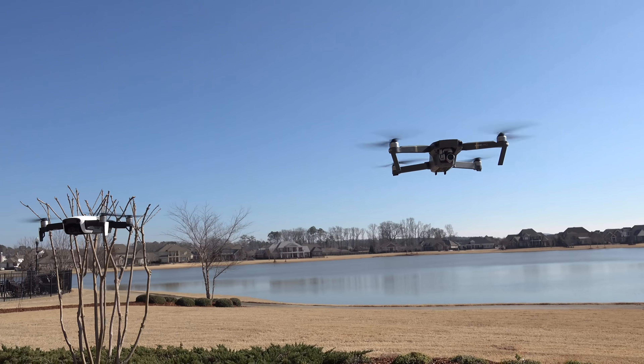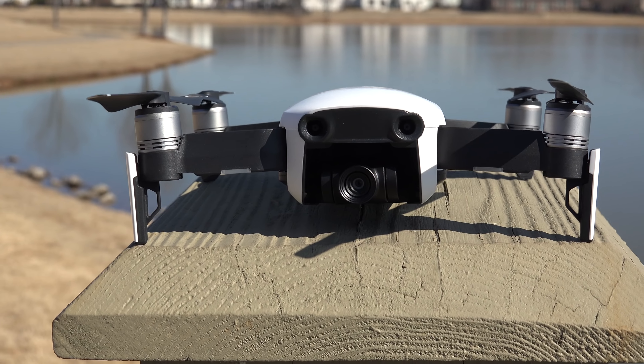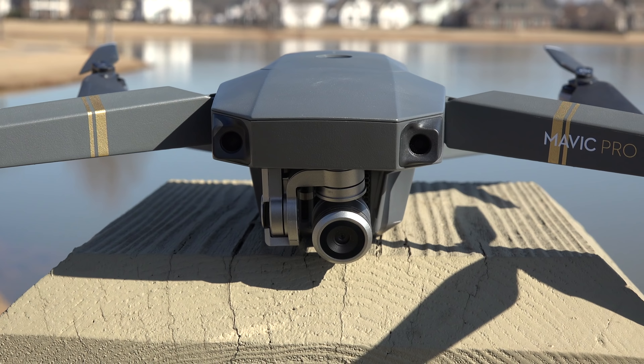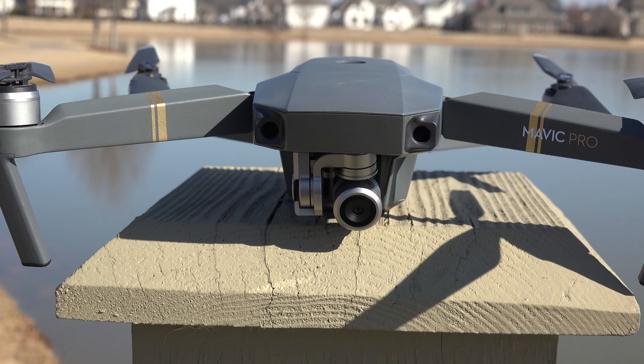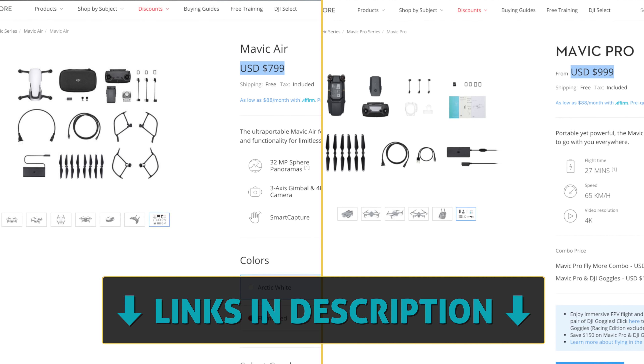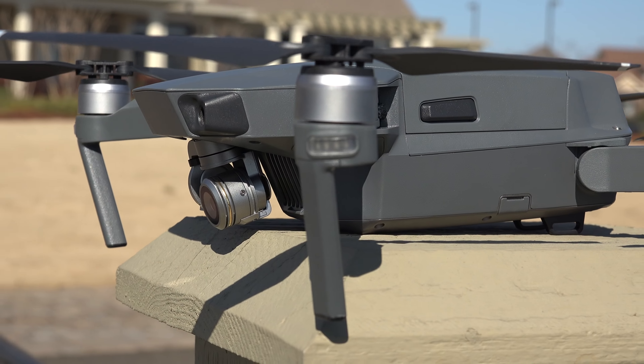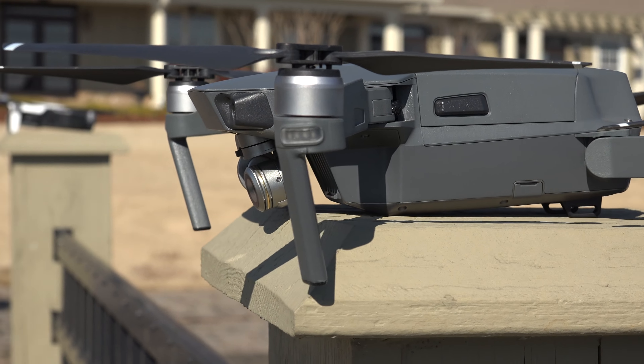Which Mavic is best? Let's first start with the price tag. The new Mavic Air is $800 and the Mavic Pro is $1,000, or $200 more. Both come with remote control and one battery, so just keep this pricing in mind as we proceed through all these tests. The Mavic Pro is about over one year old and $200 more.